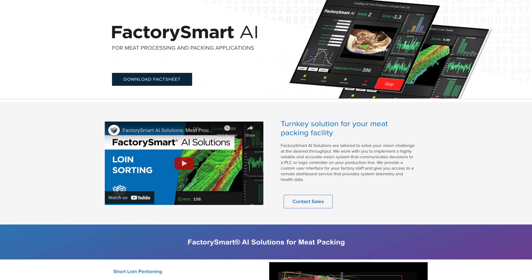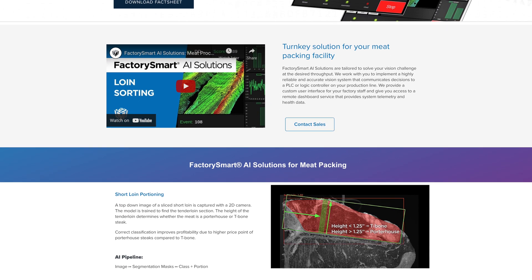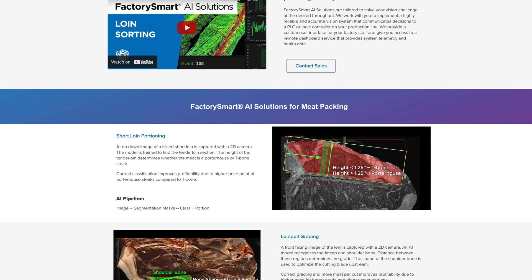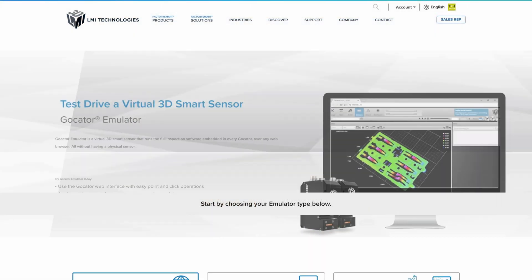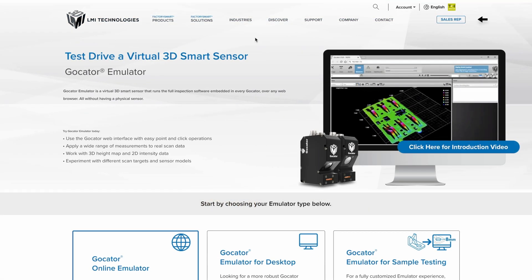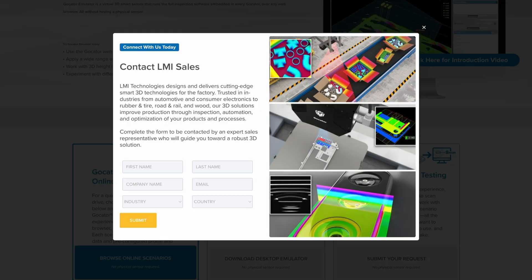And now with our factory smart AI solutions service, customers can get a turnkey solution to deploy the added power of deep learning-based image inspection to their production processes. If you would like to learn more about LMI Technologies or how Gocator can be used for your application, feel free to reach out to us through the contact tab at lmi3d.com.